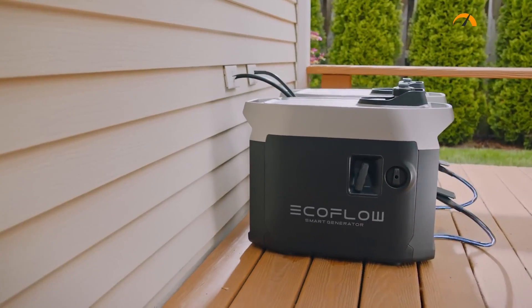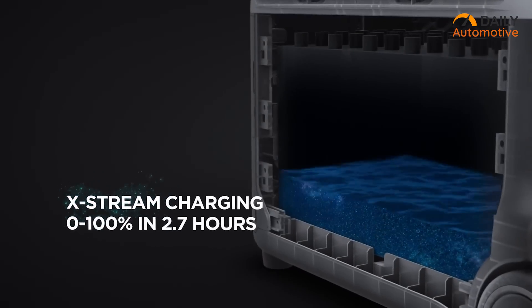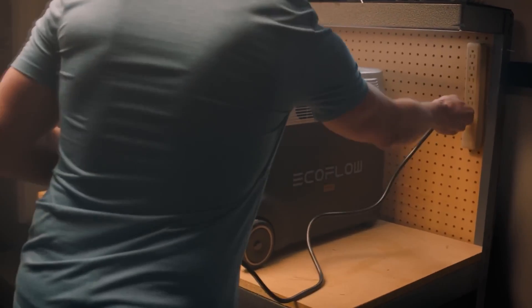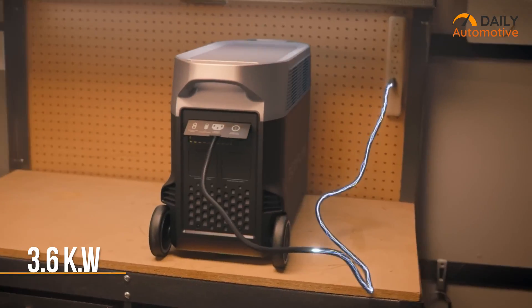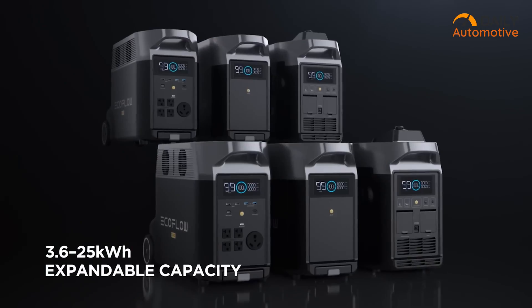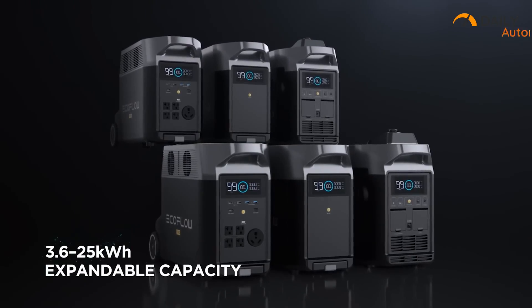The result is that the entire charging station is quite lightweight, has a longer battery life, and can charge pretty fast, too. One single unit carries about 3.6 kilowatts of power, and by chaining multiple of them, you can expect a total capacity of around 25 kilowatts.